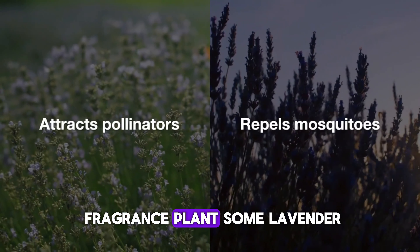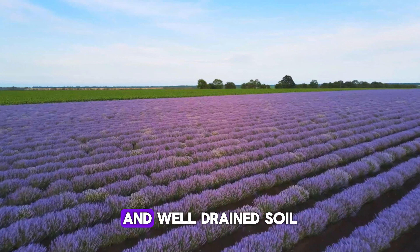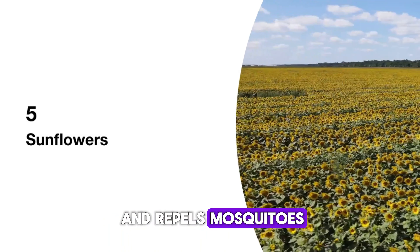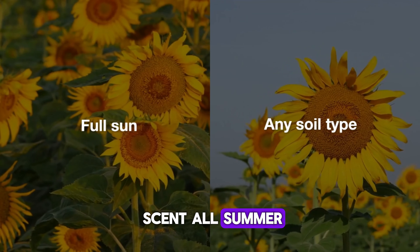For a touch of fragrance, plant some lavender. This hearty perennial loves sunny spots and well-drained soil. Lavender not only looks beautiful, but also attracts pollinators and repels mosquitoes. Prune it back after blooming to keep it tidy and enjoy the calming scent all summer.